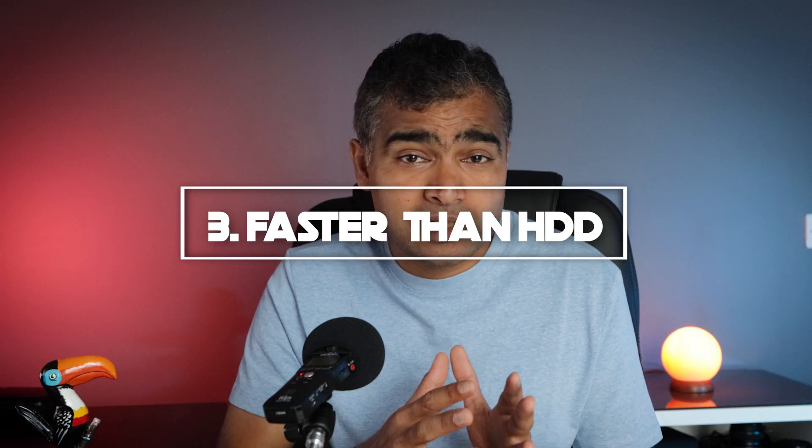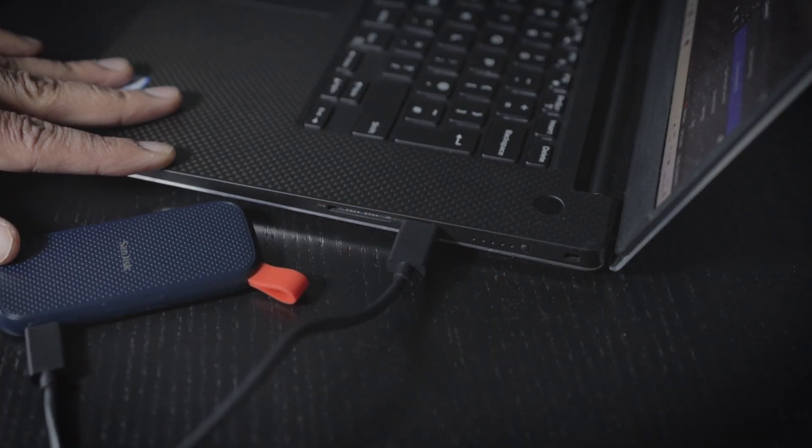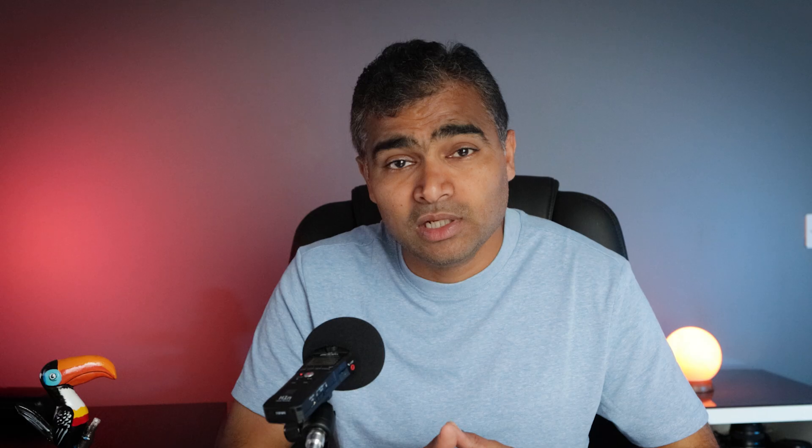Number three: SSDs are faster than HDDs. SSDs are 100 times faster than the hard disk drive. SSDs also provide shorter boot time. If you are using any laptop or computer which uses an SSD, it uses less boot time compared to a laptop which uses a hard disk drive. And faster speed means an SSD can handle more data compared to an HDD.